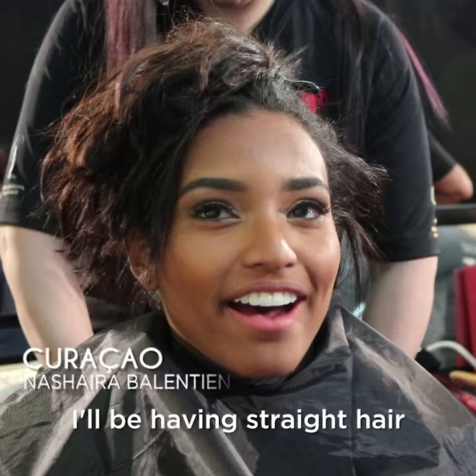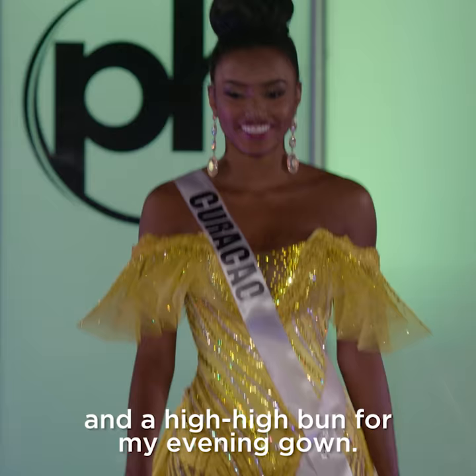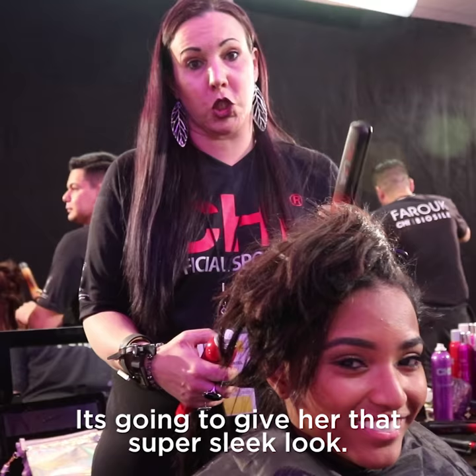I'll be having straight hair, sleek hair for swimwear and opening, and a hi-hi bun for my evening gown. So what I'm using today is our Qi Shine and Fusion with our brand new Qi Lava Flat 1-inch Flatiron. It's going to give her that super sleek look.